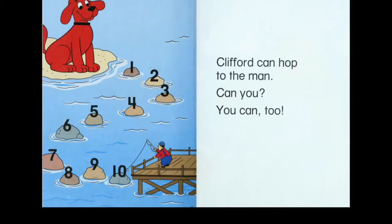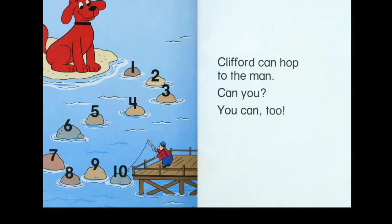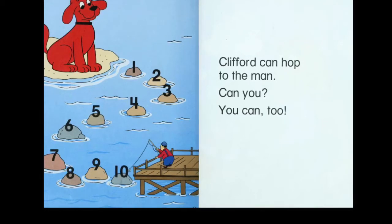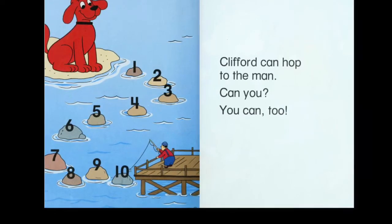Clifford can hop to the man, can you? You can too. How many rocks are there? One, two, three, four, five, six, seven, eight, nine, ten.